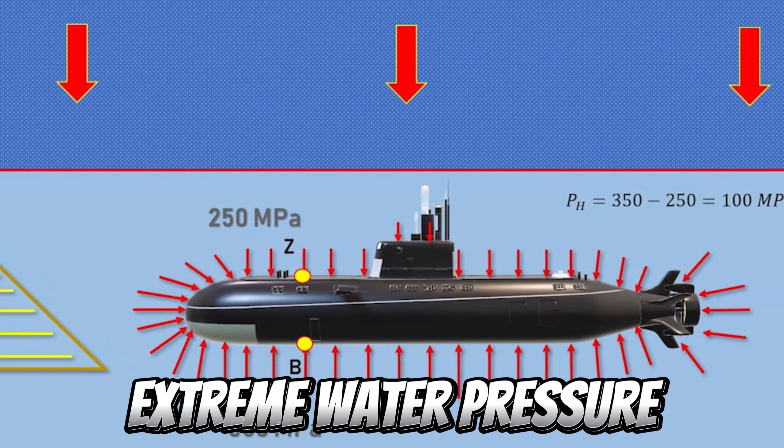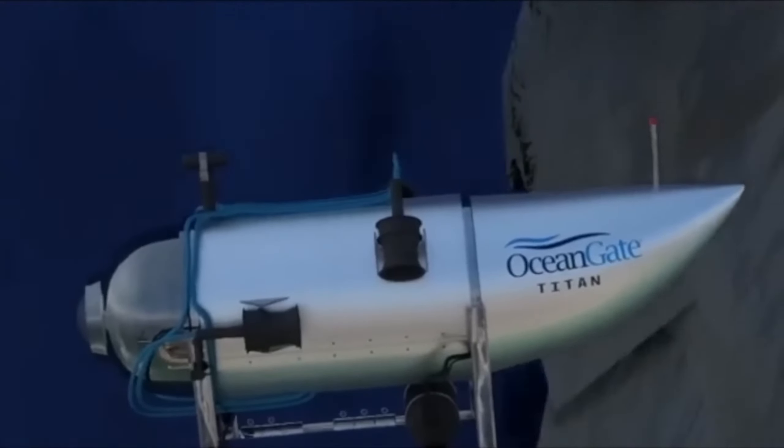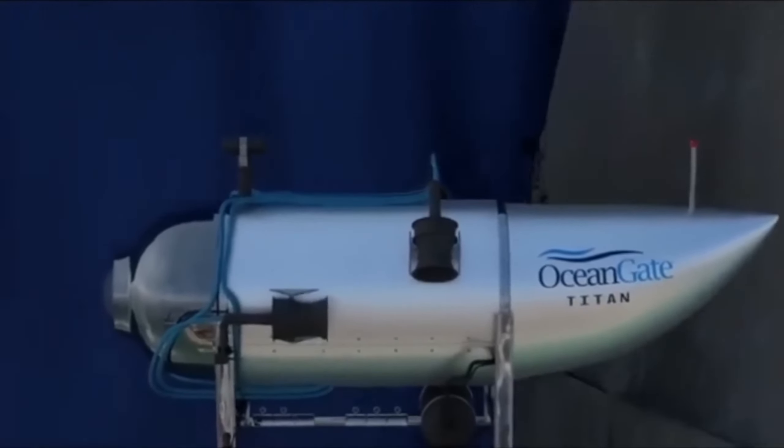Reason number one: extreme water pressure. The immense water pressure at the depths where the Titan operated is an incredible challenge. With pressure that goes beyond anything we experience on the surface, even the most advanced technology can be pushed to its limits.